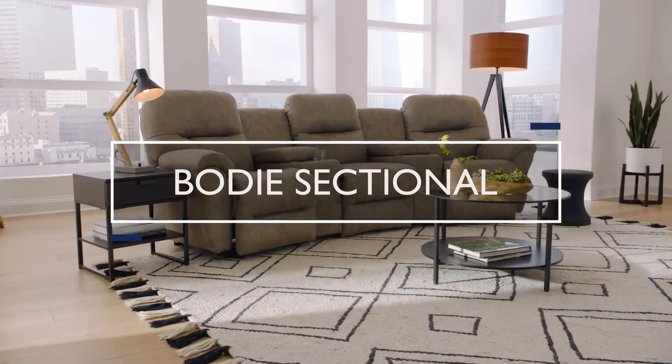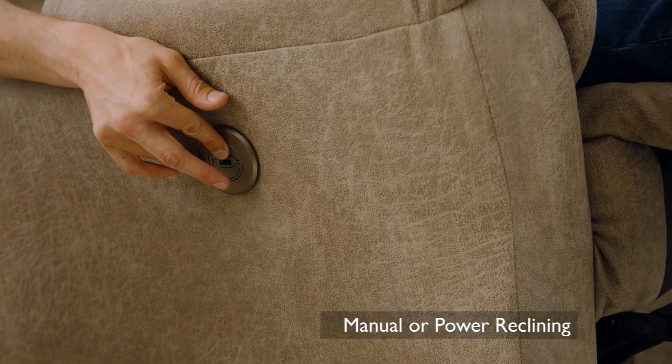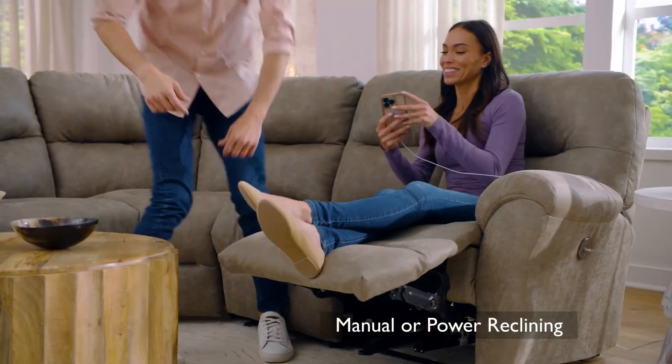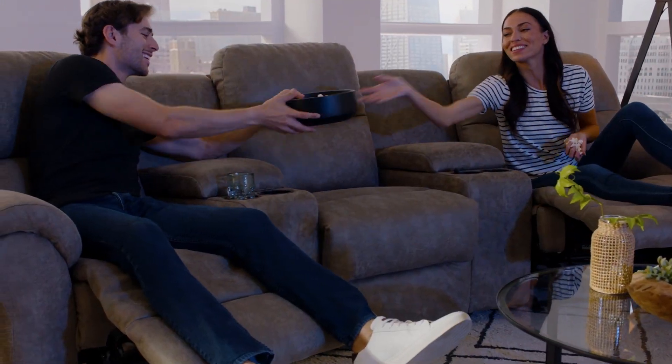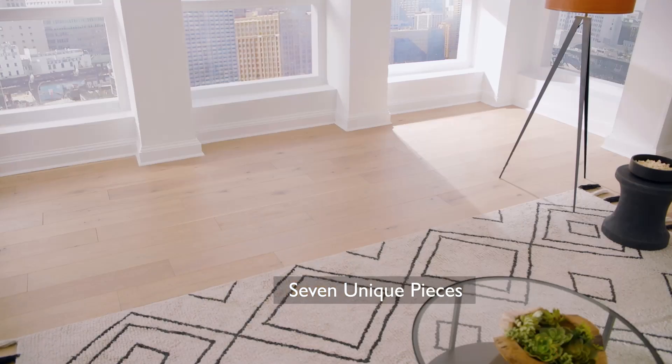The Bode Sectional. Experience the ultimate in comfort and convenience right in your own home. The Bode Sectional, available in both manual and power recline options, gives you flexibility to choose the level of comfort that suits you best. And with seven unique pieces, you can easily configure your space to fit your needs.